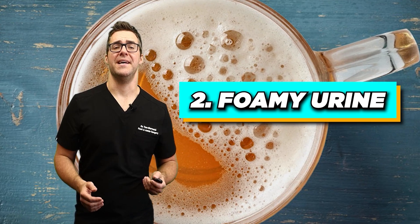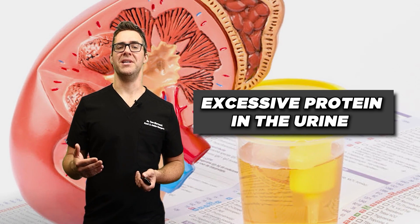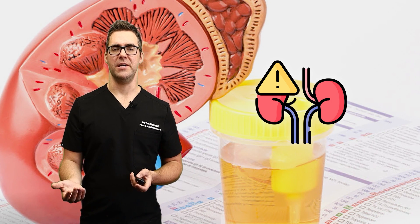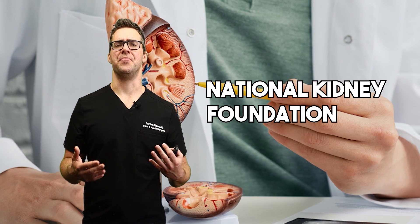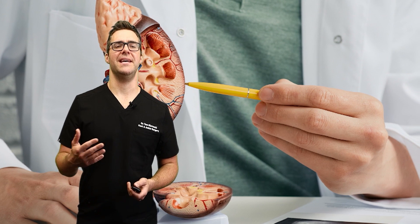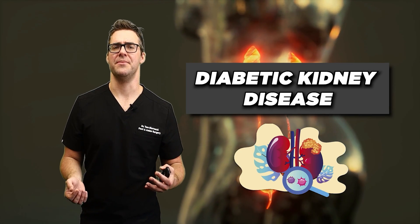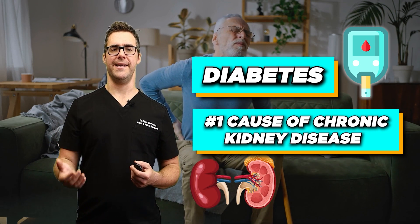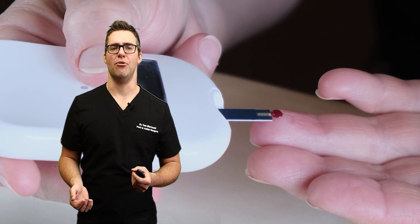Foamy urine — this sign is often caused by proteinuria, which is excessive protein in the urine, and can be an indicator of kidney damage. According to the National Kidney Foundation, proteinuria is a common early sign of kidney disease, particularly in diabetic kidney disease. And diabetes is the number one cause of chronic kidney disease, so if you have diabetes, that's another big sign to look out for.